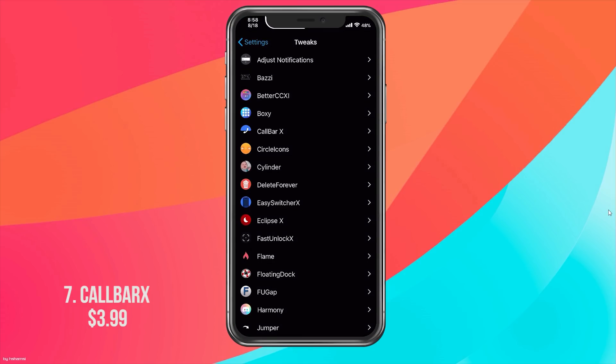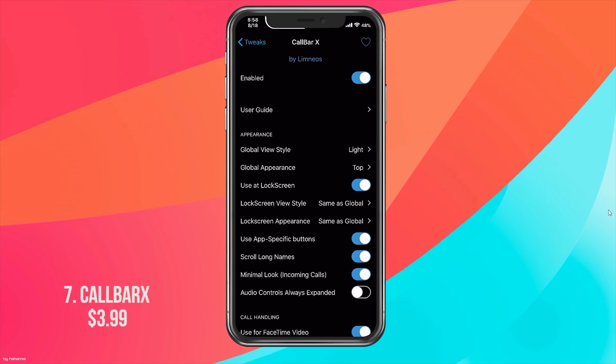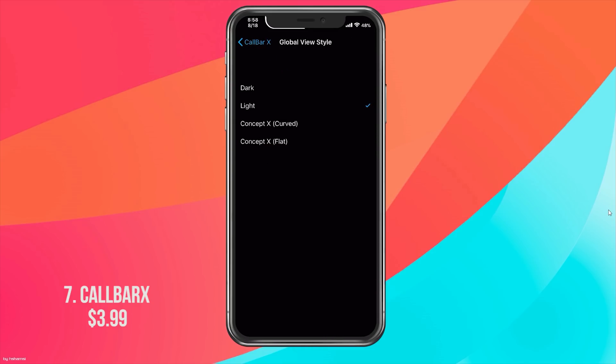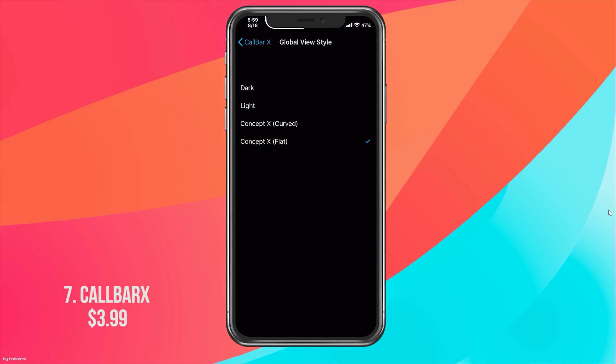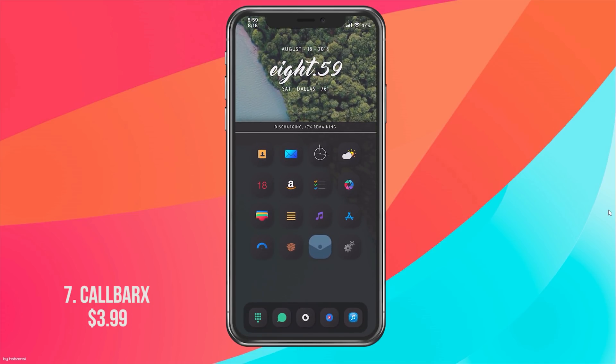In the Call Bar X settings you have a global style option — light or dark, which works great if you have a dark theme. You also have curved and flat styles. The curved one looks nice but sits on the bottom. Going into the flat style, it's not curved and shows up more cleanly, though it can be a bit laggy in the demo.